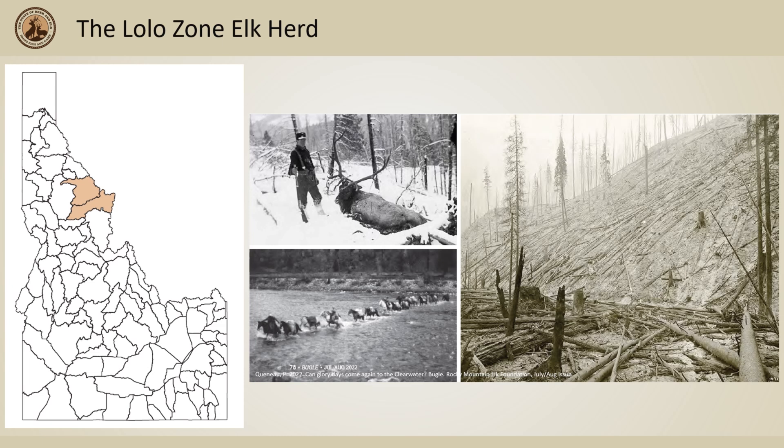Within the Clearwater, the prized zone of the 70s to early 90s was the Lolo zone. This herd boasted populations estimated to be as high as 16,000 animals in the late 80s. Currently, the herd population is estimated to be less than 2,000 animals.